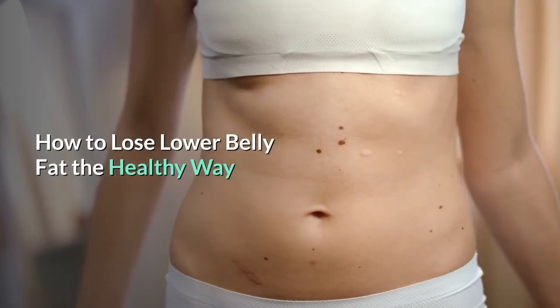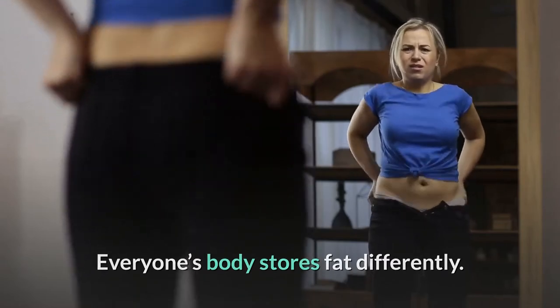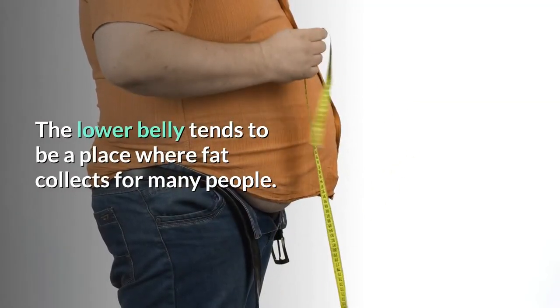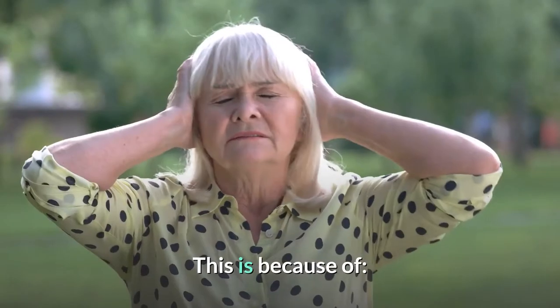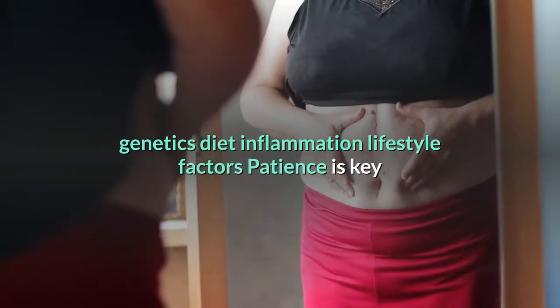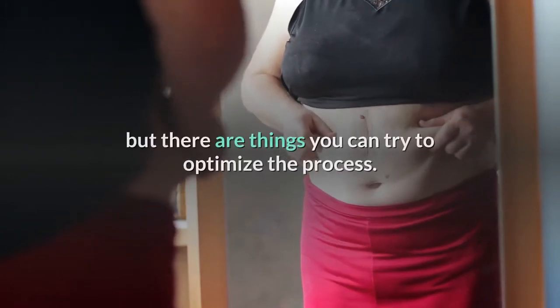How to lose lower belly fat the healthy way. Everyone's body stores fat differently. The lower belly tends to be a place where fat collects for many people. This is because of genetics, diet, inflammation, and lifestyle factors. Patience is key when you're working to get rid of belly fat, but there are things you can try to optimize the process.